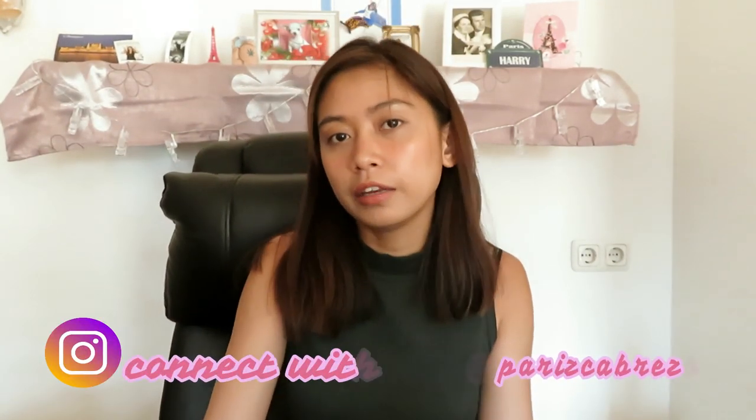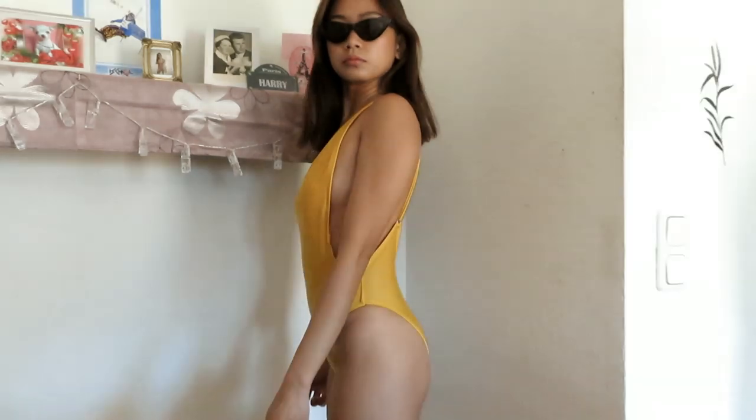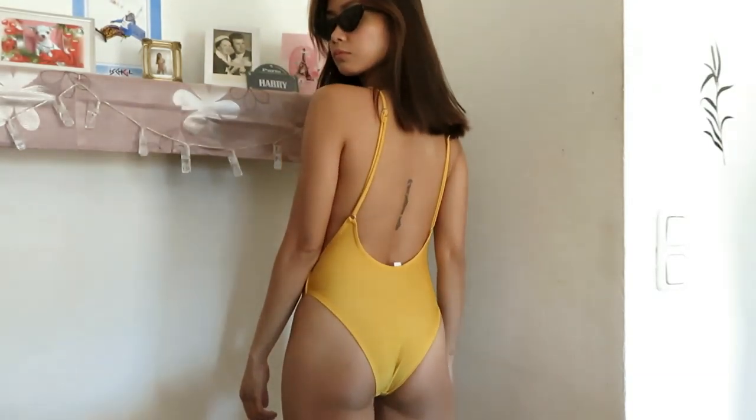Hey guys, welcome back to my YouTube channel! For today I'm going to haul my bikinis since summer is coming in the Philippines — it starts this month and next month. So let's start with this one. It's a one-piece yellow color — yellow is my passion. I got this one from Instagram but I forgot the name of the online shop. I think I bought this one for like 700 pesos.